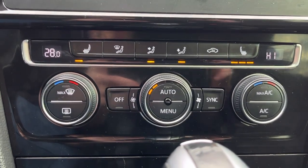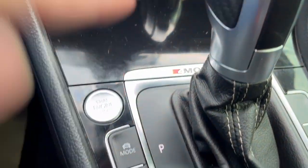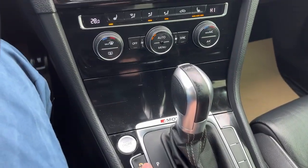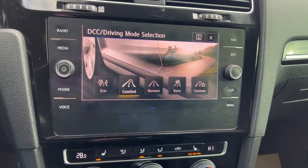Onto the center console, we're going to have our climate controls. When we press that up, it's going to access a little storage compartment with an auxiliary port and USB-A. You're going to have your push to start, as well as your drive mode selector, which you can access — race, custom, eco, or comfort.